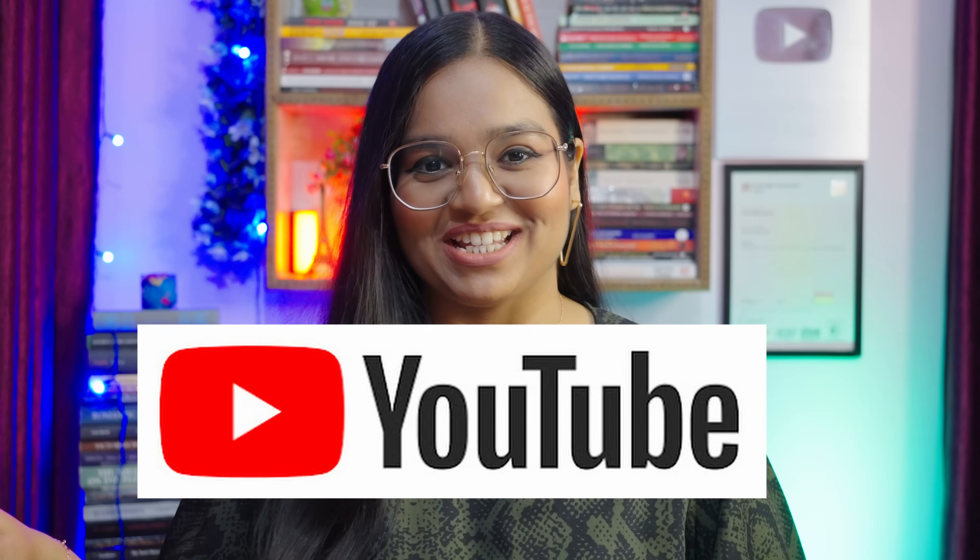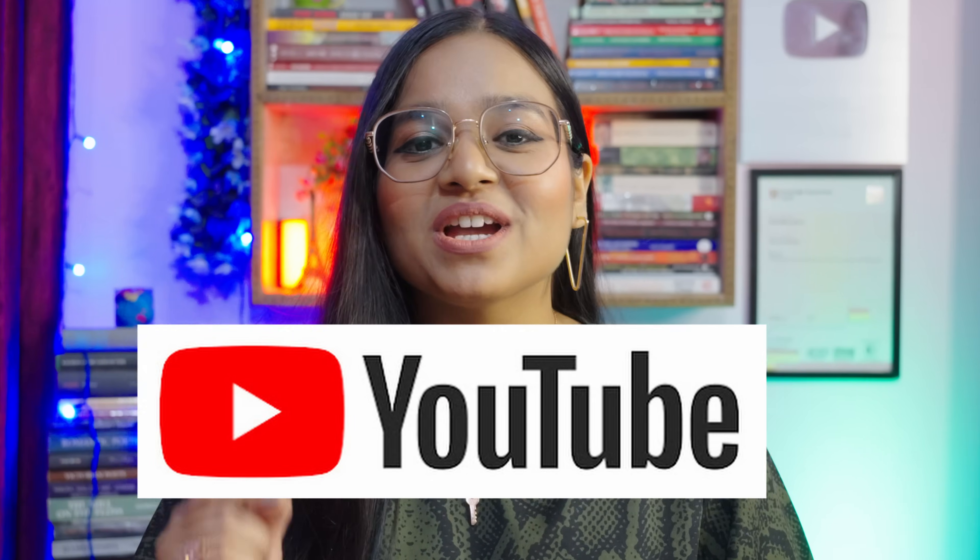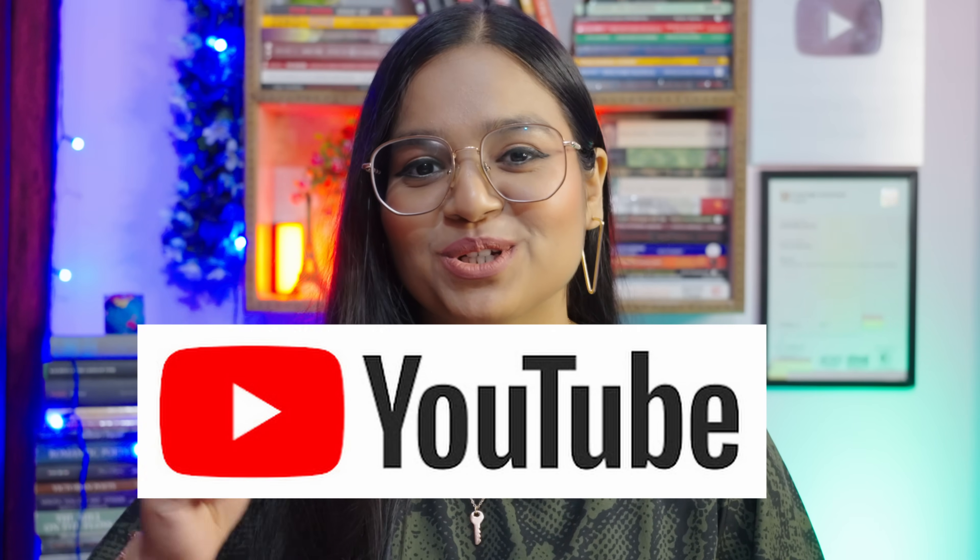Hello everybody, how are you all? Hope you're doing great. Welcome back to another session of improving your English with me. Learning and improving English with YouTube is very easy. Yes, we are going to learn English with YouTube today.